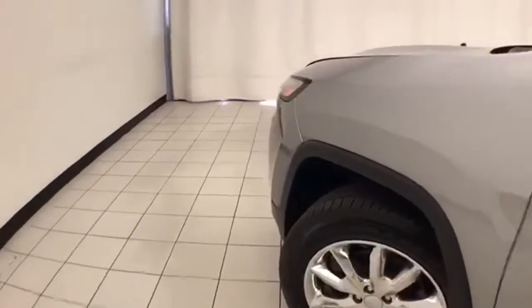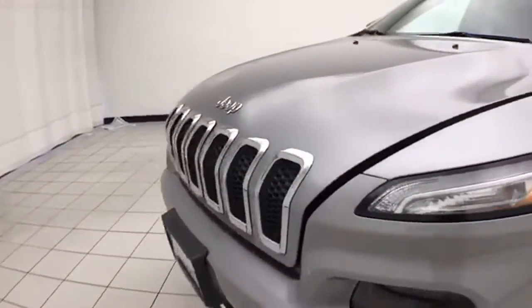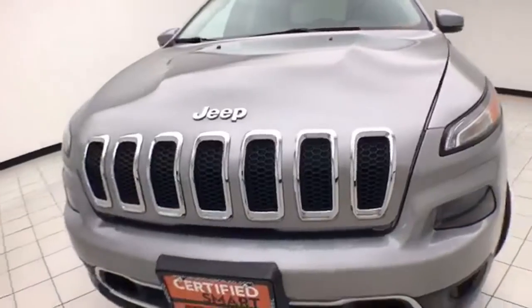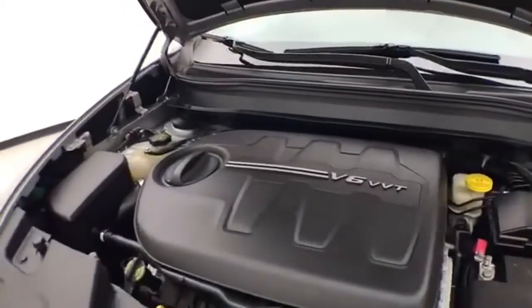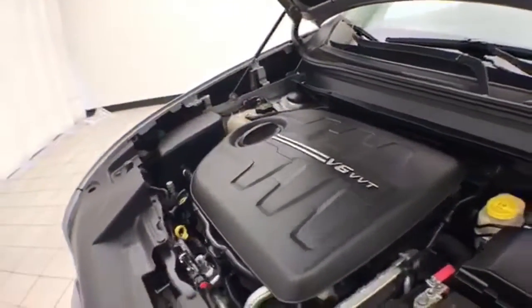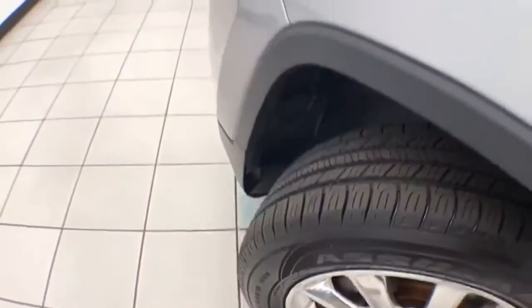Under the hood, this Cherokee has a 3.2-liter V6 with 271 horsepower, and it's just as clean under the hood as the rest of the vehicle. EPA fuel economy estimates an average of 20 miles per gallon in the city and 27 on the highway. Ready to go with new tires and new brakes.